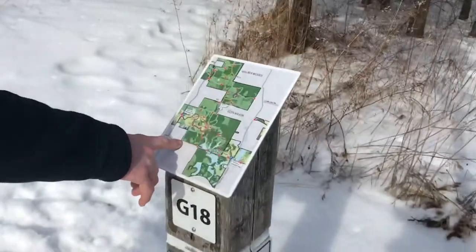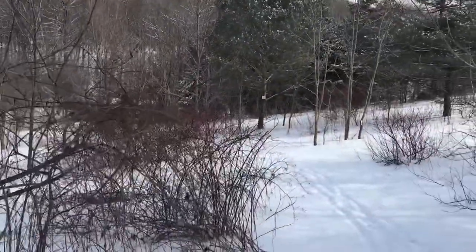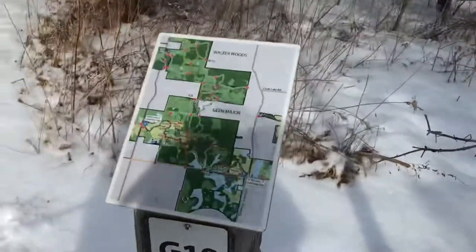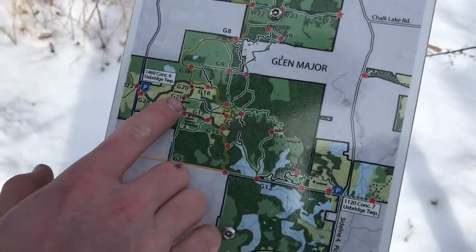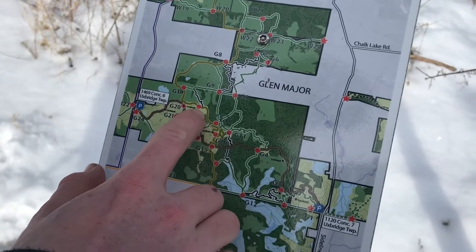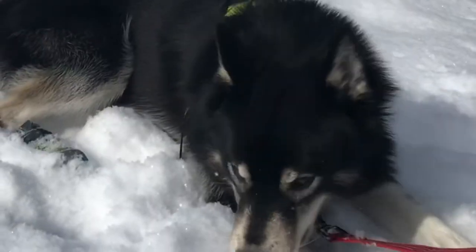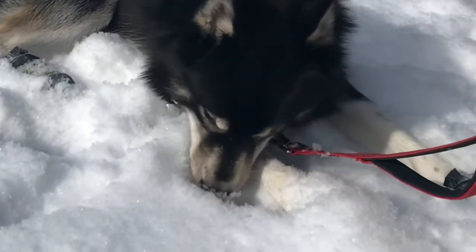We have finally made it to G18. I am at a loss for breath — Adam's making fun of me. We went all the way down and all the way up. Last time we were here we walked all the way down to this crossroad, then went back up and through here, and we are now right there. Echo is taking a nice little break too — drinking some snow, trying to stay cool.